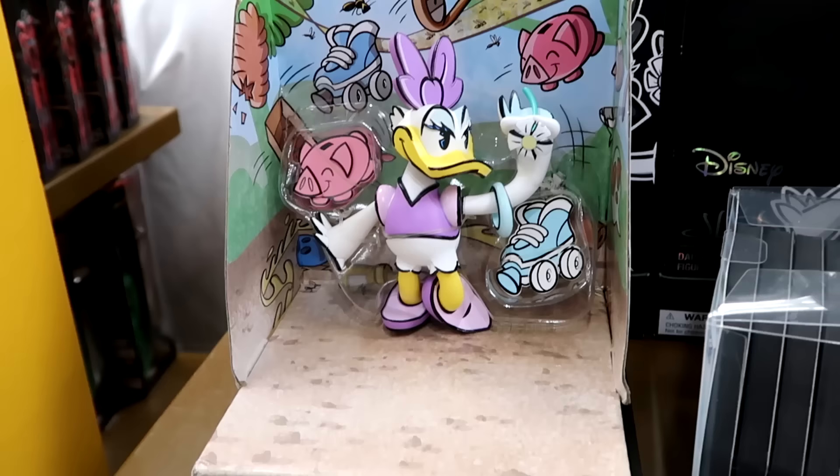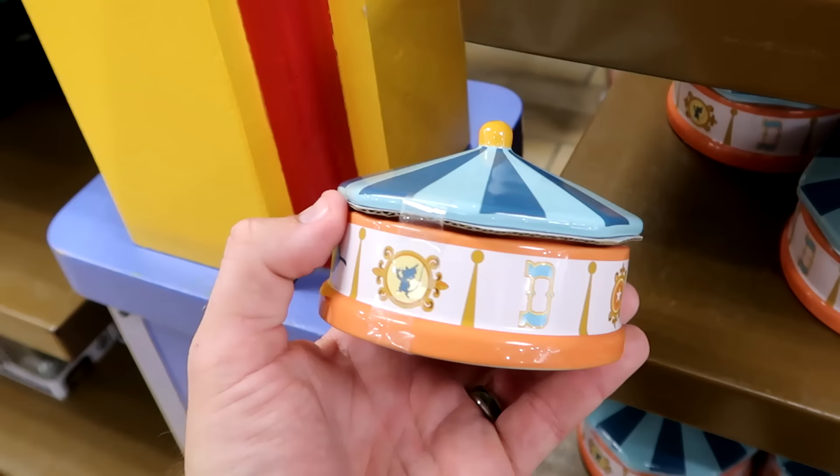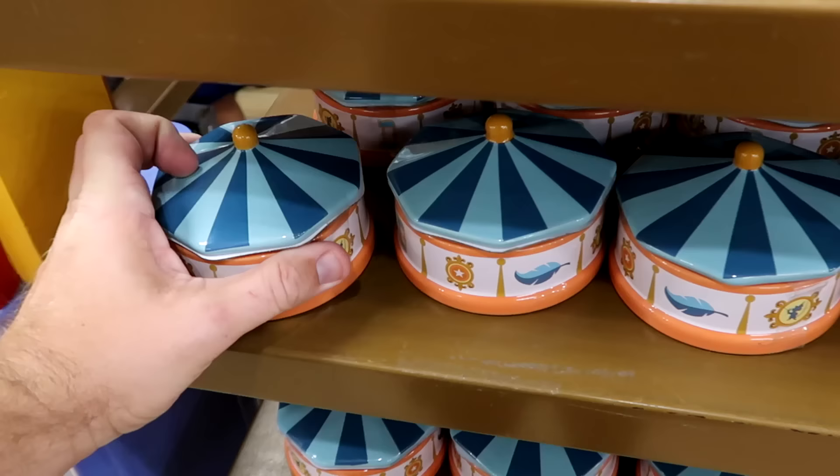Right underneath, for Dumbo the Flying Elephant, they have a nice ceramic trinket box with Timothy Mouse and the Dumbo logo from the Big Top. Originally $25 a piece, but I'm not seeing the clearance price on the Dumbos.